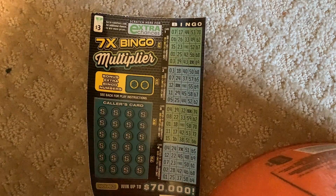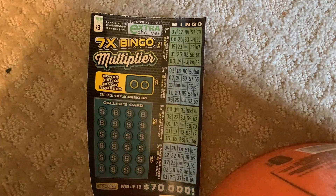Hey YouTube, I'm back. I'm playing a $3 ticket for Virginia Scratcher Live. It's Low Roller Scratcher. We're playing a 7x Bingo Multiplier.